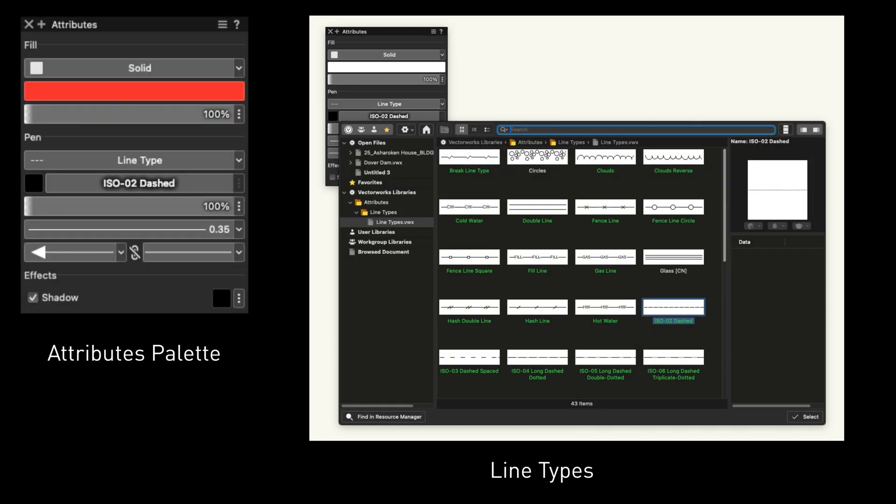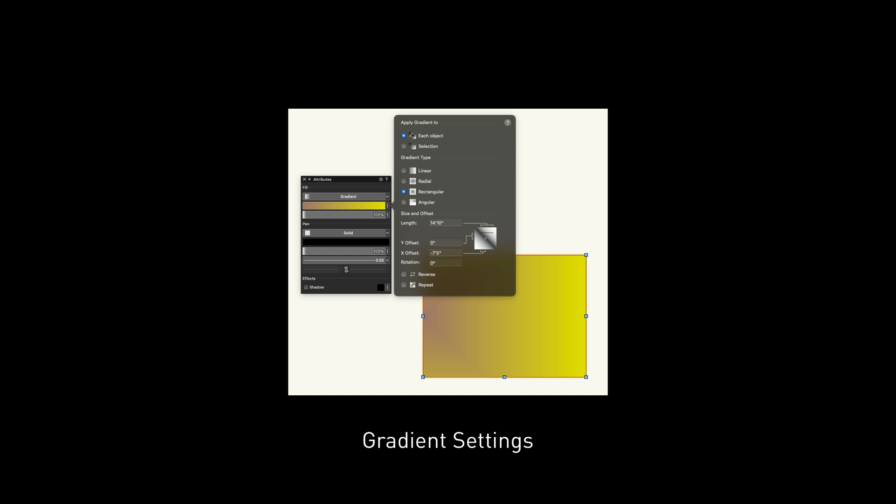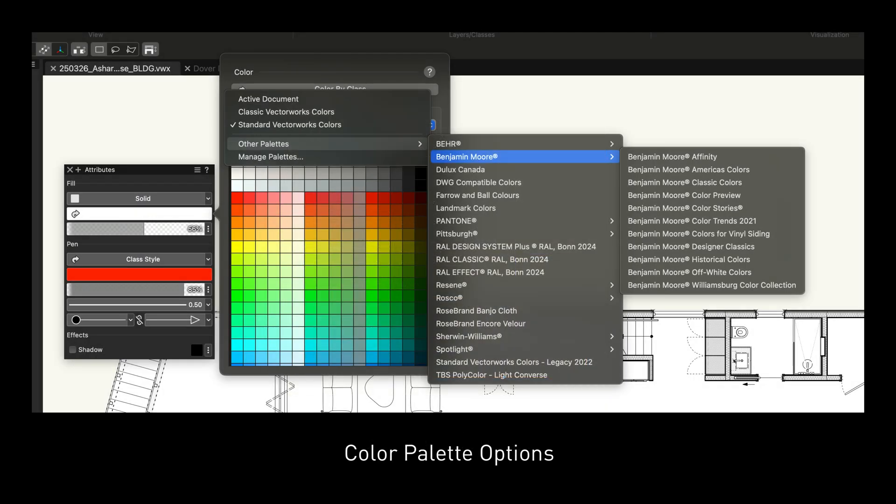Create and manage graphic standards with attribute styles for text, line, gradients, color palettes, transparency, and drop shadows.